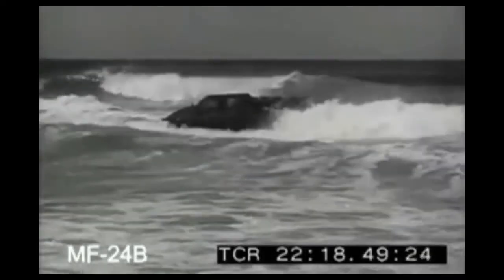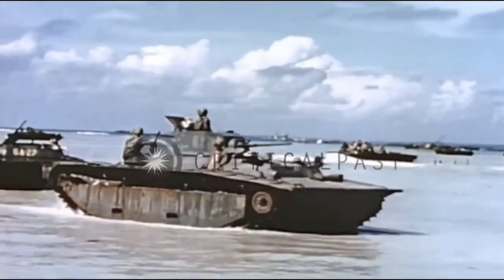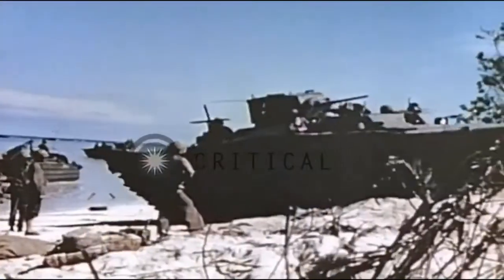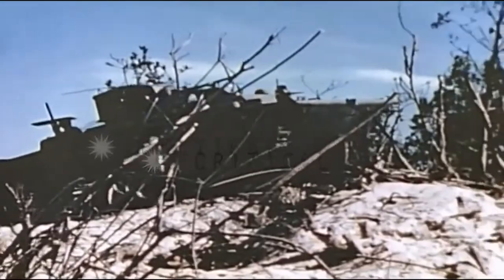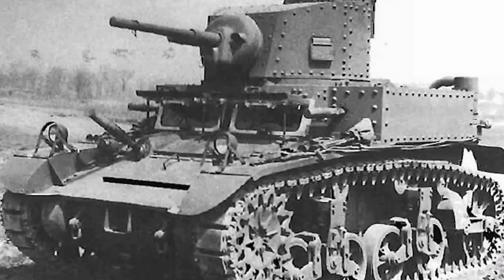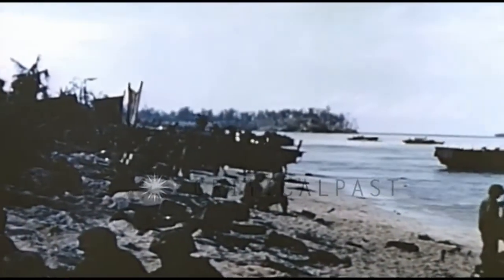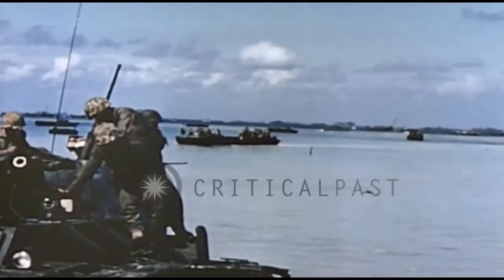The other well-known variant was similar but boasted a 37mm gun, almost identical to that of the M3 Stuart light tank at the time. These LVTs were very capable for the time — able to go as fast as 25 miles per hour on land and up to 6.5 miles per hour in water, with a range of 125 miles inland and 75 miles on water.